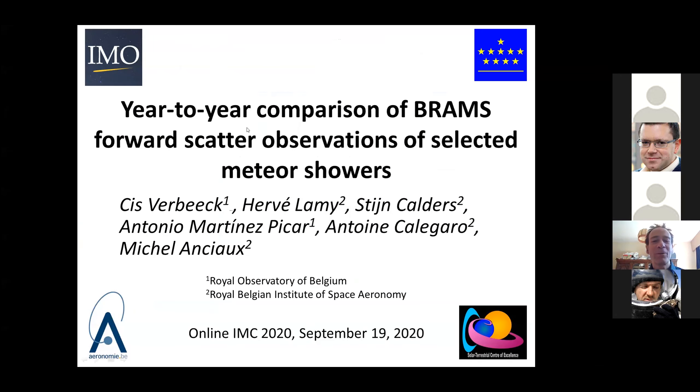Thank you, Laszlo. This is joint work with Hervé Lamy, Stijn Calders, Antonio Martínez-Picard, Antoine Callegaro, and Michel Anciot.